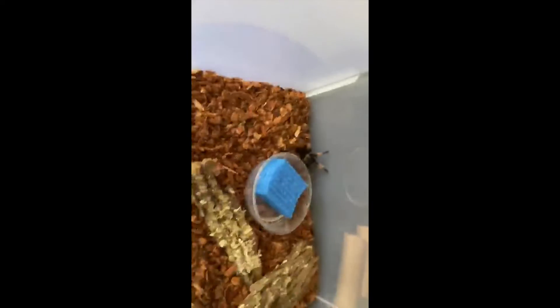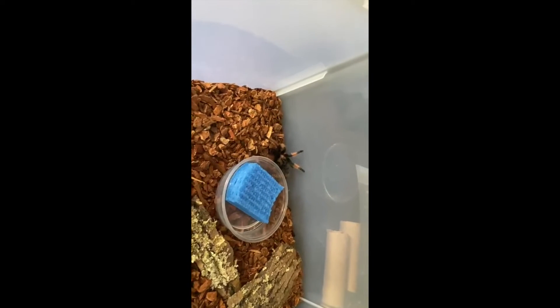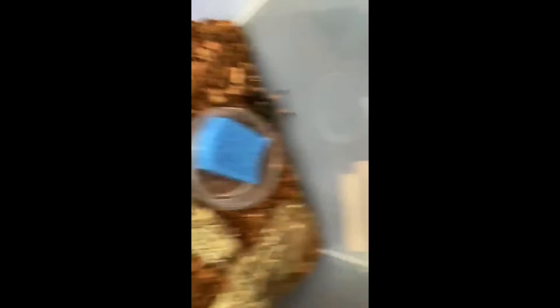Okay, so we're going to go back to the tarantula now. If you hear any talking in the background, it's just my parrot. Here's the Mexican red leg tarantula setup — this is his habitat. I keep coconut bark on the bottom with wood chips.